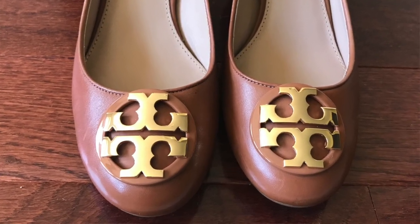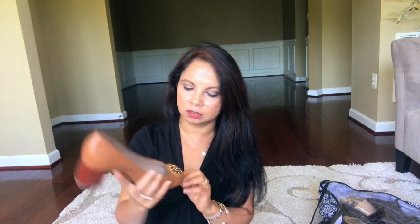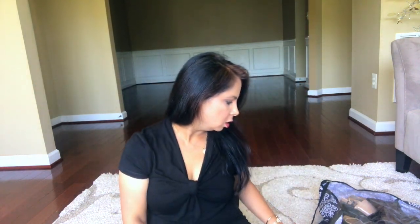The other Tory Burch one — yes they're both the same color, but this one is for winter because in winter I'm not going to wear sandals. We mostly have snow, so that's where this comes in. It's so comfortable — it doesn't matter how long I'm on my feet, it's not going to hurt. Again, neutral color.